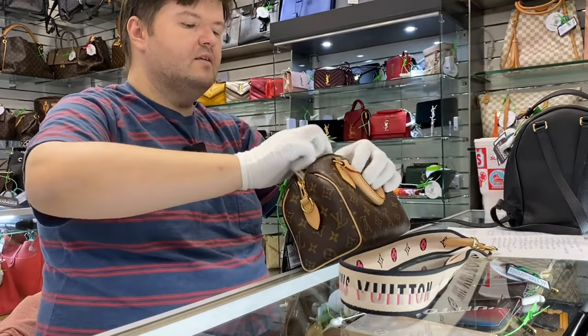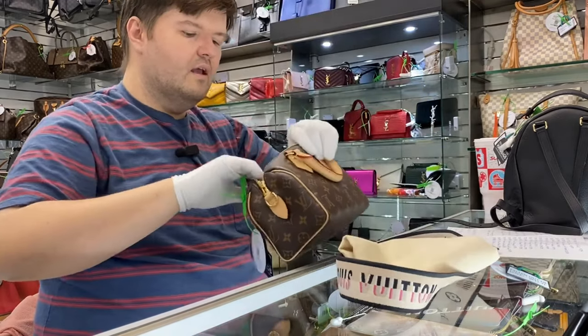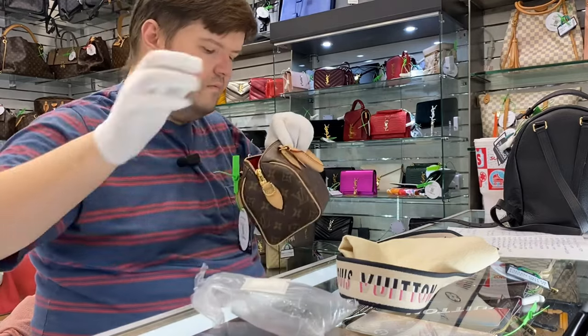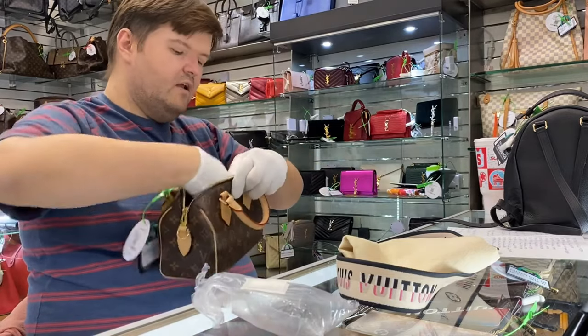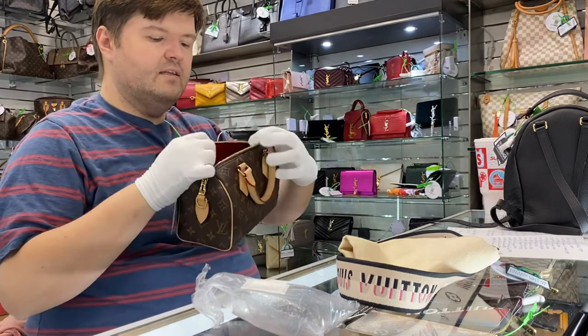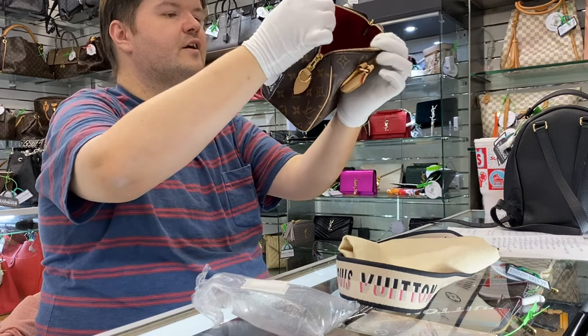It also comes with a dust cloth and a lock-and-key set. And this bag — the inside of it is that beautiful cherry red color.